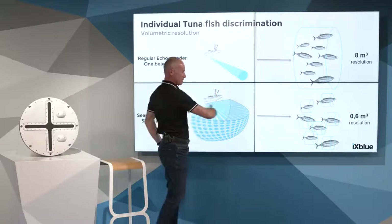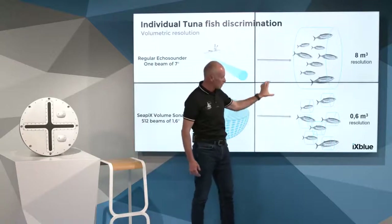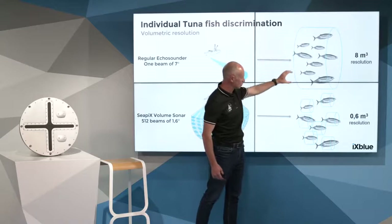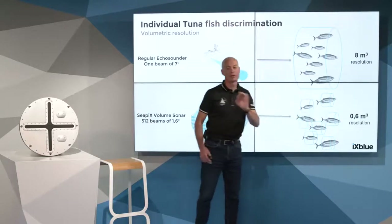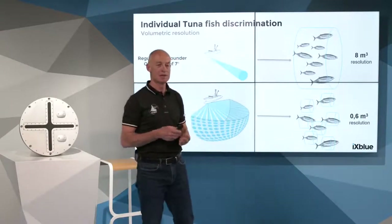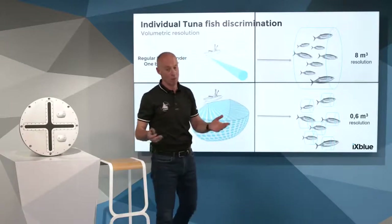With CPEX technology, we reached the goal of reducing the beam to 1.6 degrees — instead of 7, we are reduced to 1.6. CPEX is capable of recovering every single tuna individually, and then the TS measurement — the backscattering of the body — is much more accurate.